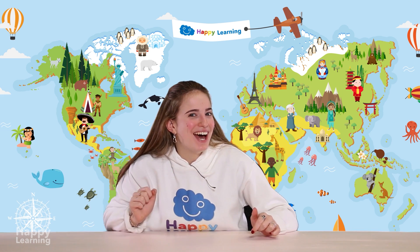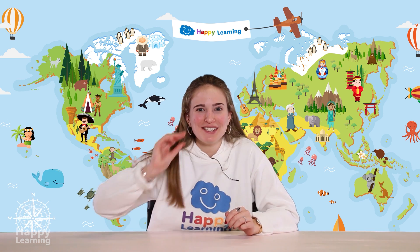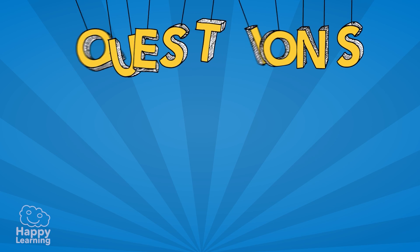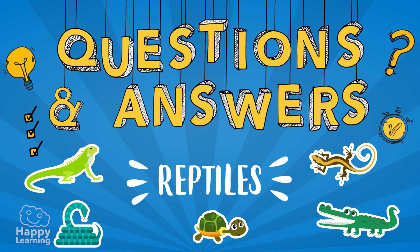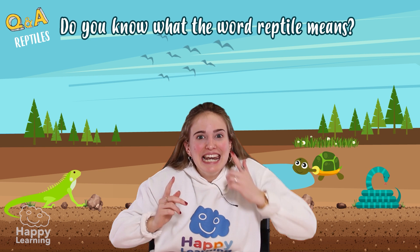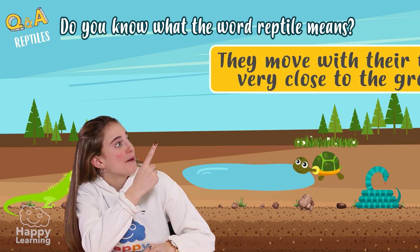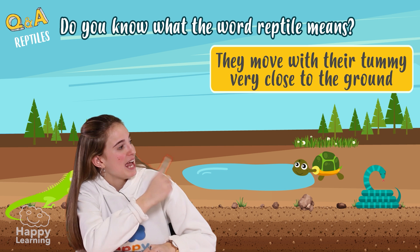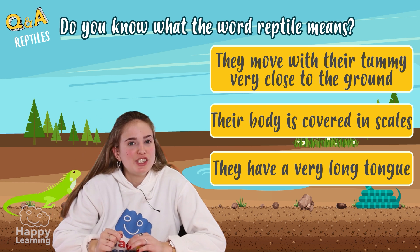Hello happy friends! Are you ready to learn? I'm Sarah and today we're going to play a Q&A game about reptiles! Do you know what the word reptile means? Let's take a look at the three options: that they move with their tummy very close to the ground, that their skin is covered in scales, or that they have a very long tongue.